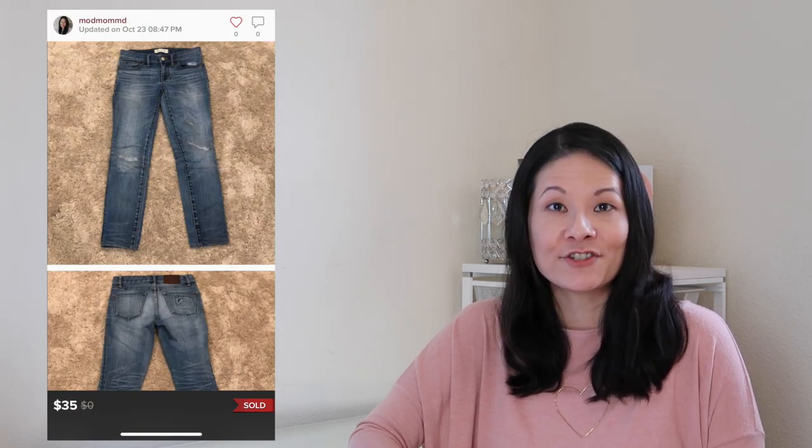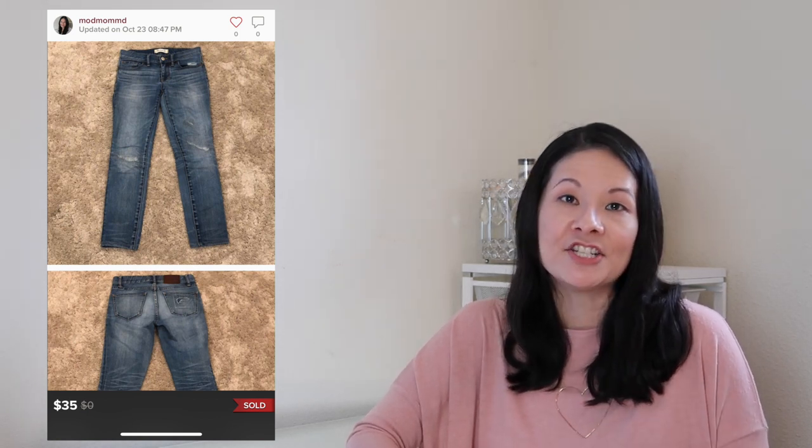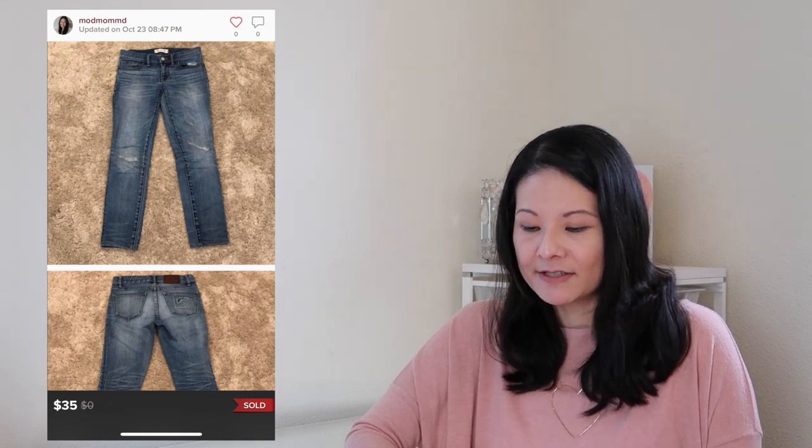The next item was a Madewell Skinny Skinny distressed ankle jean in a size 24 with intentional distressing. I love picking up Madewell jeans — most sell very quickly. This one took a few weeks but sold for a decent price. I accepted a best offer of $35, Poshmark fees were $7, and net earnings were $28.